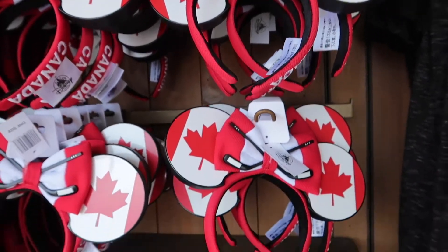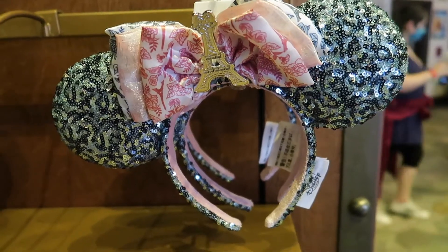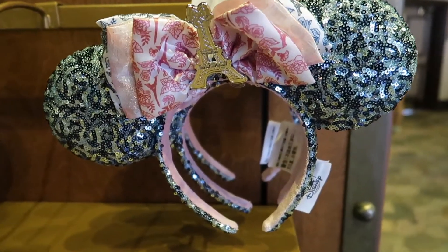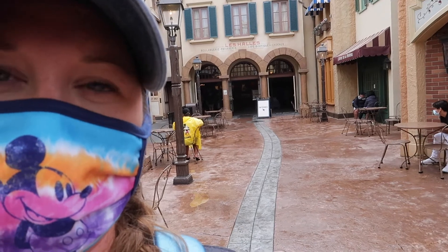There's a little kiosk right outside — here are the new Paris ears, absolutely adorable. They have the new Paris ears but the pink macaron ears have already sold out, so those would be inside the little shop by the bakery. The macaron ears are already sold out and I believe they released yesterday.